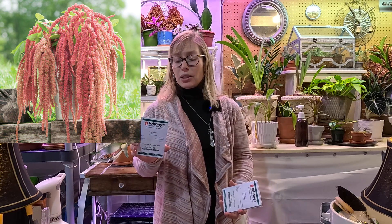Next up is something I have not grown from seed before — in fact, I haven't even bought many of these as annuals. It's amaranth, and this is a coral fountain amaranth. It's going to be a really beautiful color. This is also an annual. A lot of people use these in cut flower arrangements, and I hope to grow it and use it in some pots around my deck or anywhere in my garden.